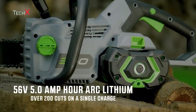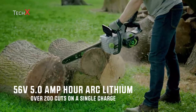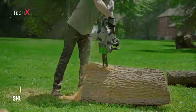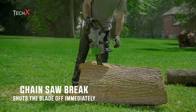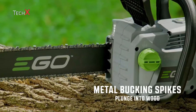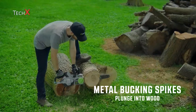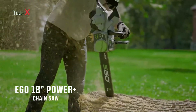EGO harnesses the power of the industry's most advanced 56-volt, 5 amp-hour arc lithium battery, delivering over 200 cuts on a single charge. For added safety, the chainsaw brake shuts the blade off immediately. Plunge into thick hardwood with the assistance of the all-metal bucking spikes. Whether you're cutting firewood or clearing a fallen tree after a storm, this chainsaw will do it all.